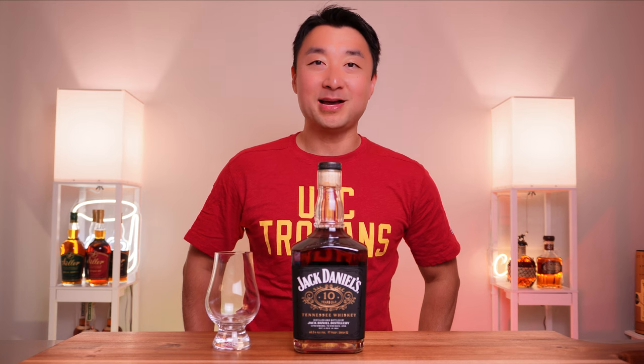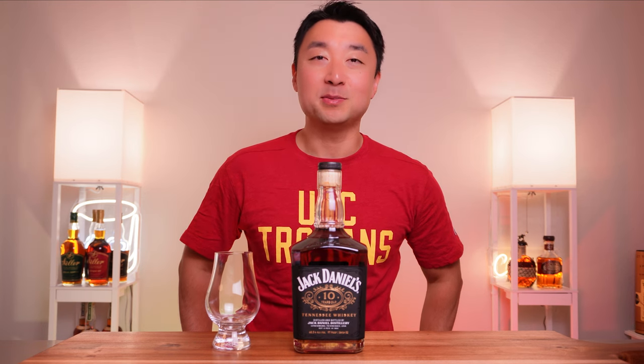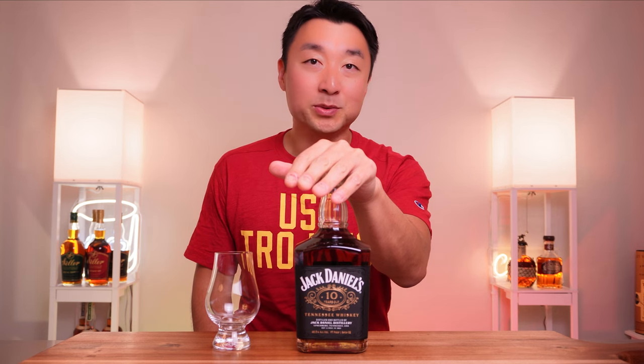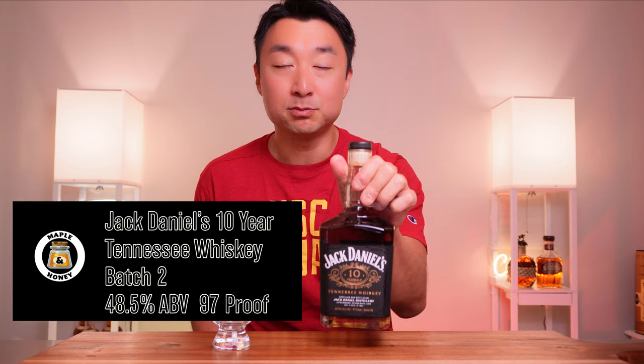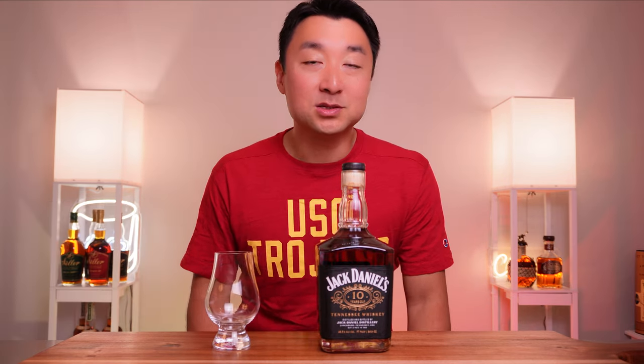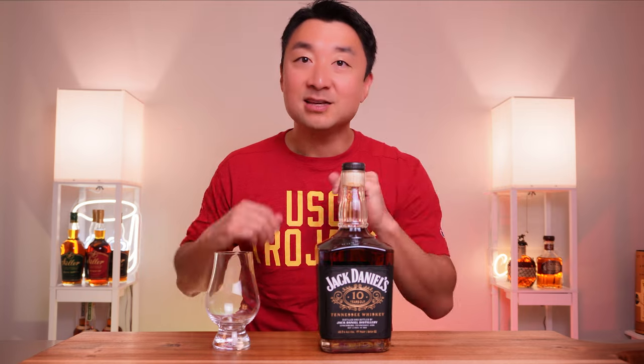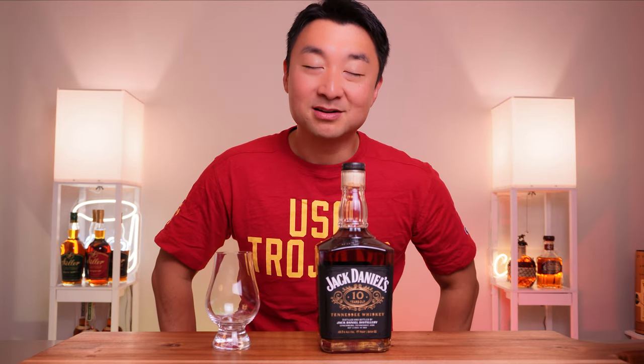Hey, what's going on everyone, welcome back. My name is Steve and this is my boy Honey. Let's do a quick review of this Jack Daniel 10-year-old whiskey, coming in at 48.5% alcohol and 97 proof. It's brand new for 2023, it's batch two — they had batch one last year in 2022, which was super popular. We'll open this bottle up, see how it tastes, and I'll give you my recommendation at the end.